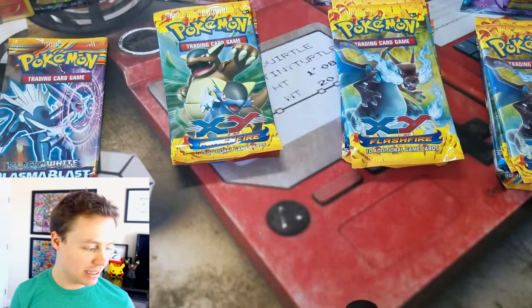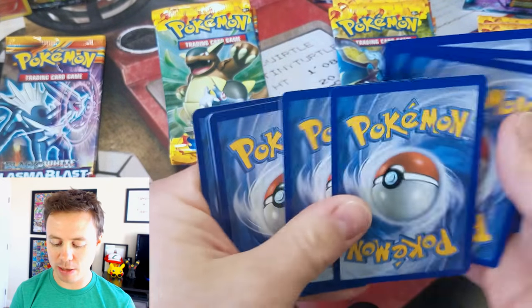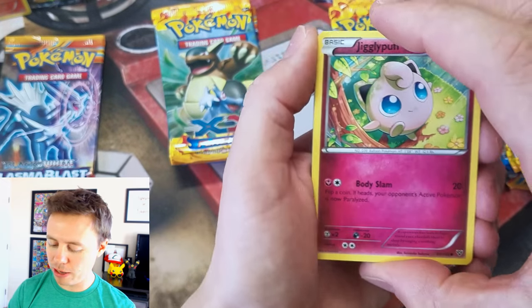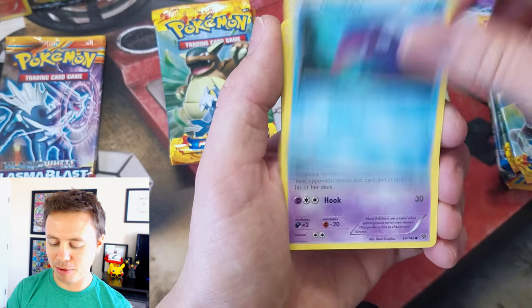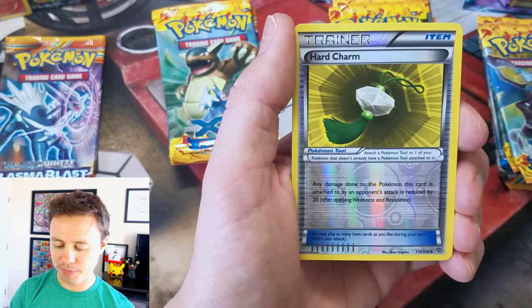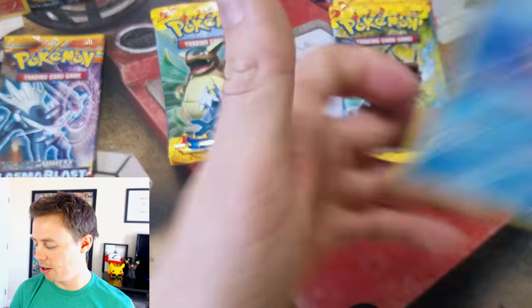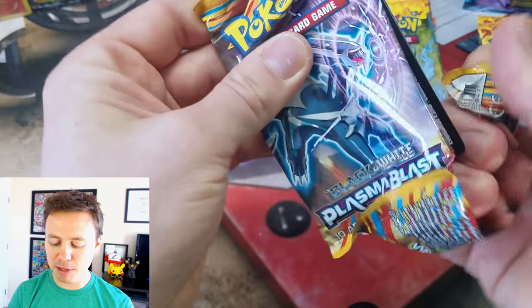XY Base Set — it has been a very long time since I've opened XY Base Set. I don't get very many great pulls. The pull rates were terrible. Lydian, Mr. Mime, Girder, Hard Charm Reverse Holo, and a Starmie Rare. Really wasn't expecting much from that.